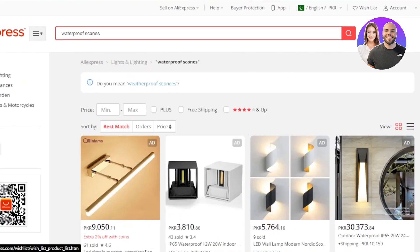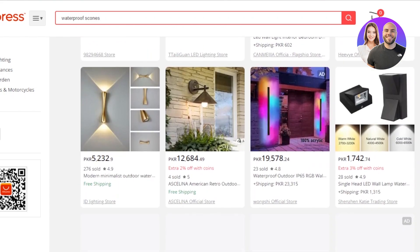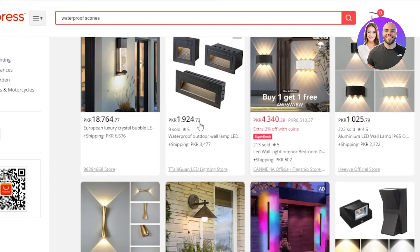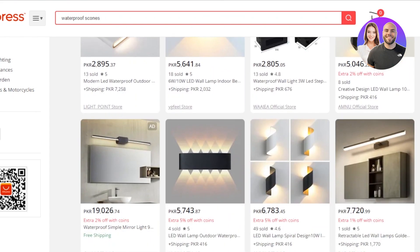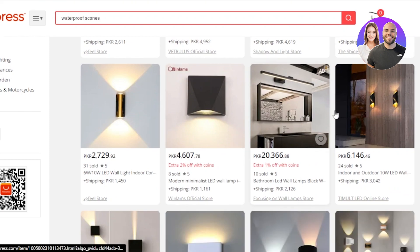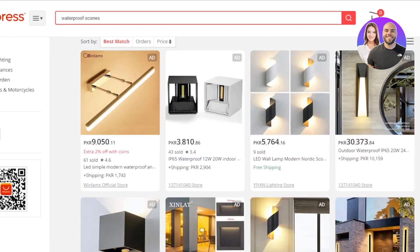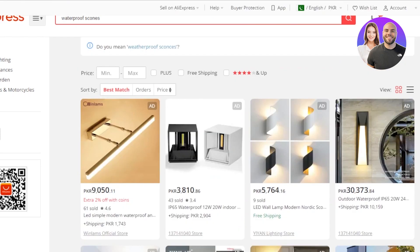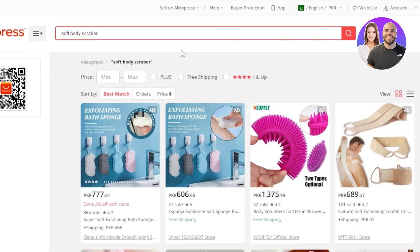The next product on the list is a waterproof sconce. This is a product that makes a lot of money — a very high value product. These sconces are available for indoors and outdoors and are trending right now. Everybody is looking for different types of sconces for a luxury home experience. You can dropship this product and sell it for a very high price — even thousands of dollars — while getting it for just a few dollars on AliExpress. Check out waterproof sconces on AliExpress.